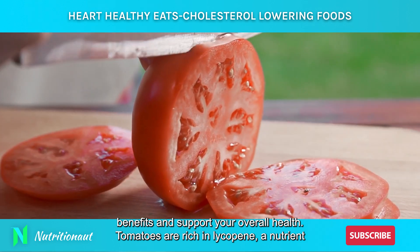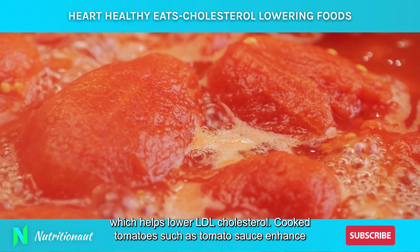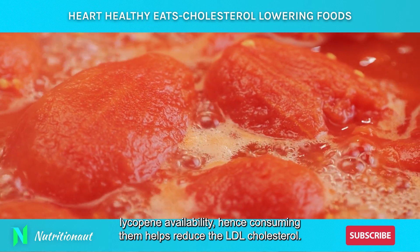Tomatoes are rich in lycopene, a nutrient which helps lower LDL cholesterol. Cooked tomatoes, such as tomato sauce, enhance lycopene availability. Hence, consuming them helps reduce LDL cholesterol.